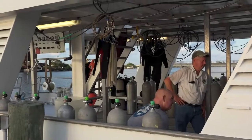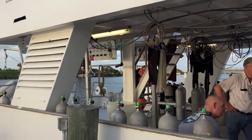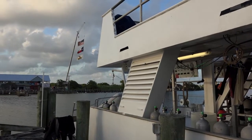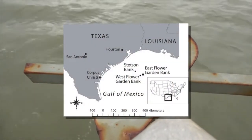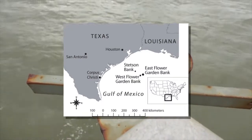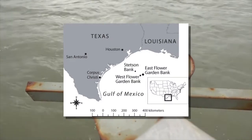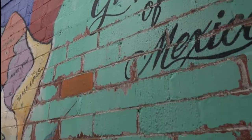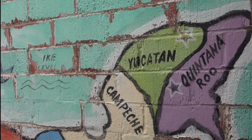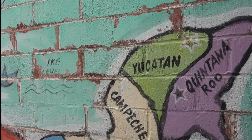Since it takes at least five hours to get there by boat, most dive trips are on liveaboards so that you can stay for a few days. Depending upon your point of departure, the Flower Garden lies between 70 to 130 miles offshore. The closest coral reefs from these are 400 miles away, off the Yucatan in Mexico.